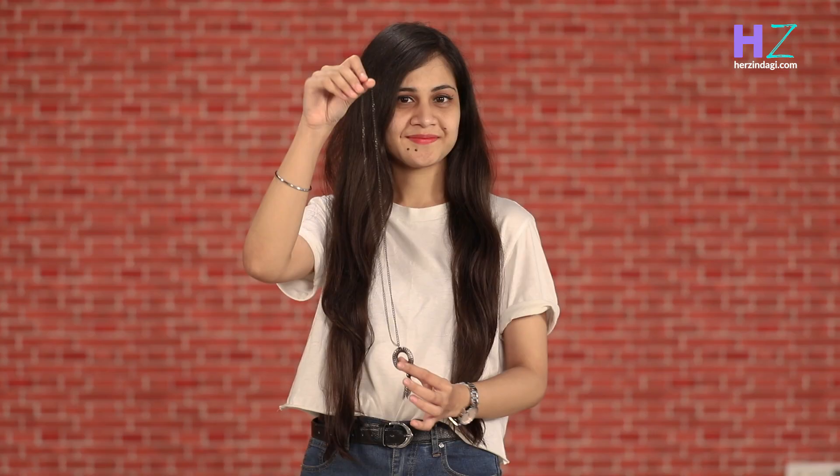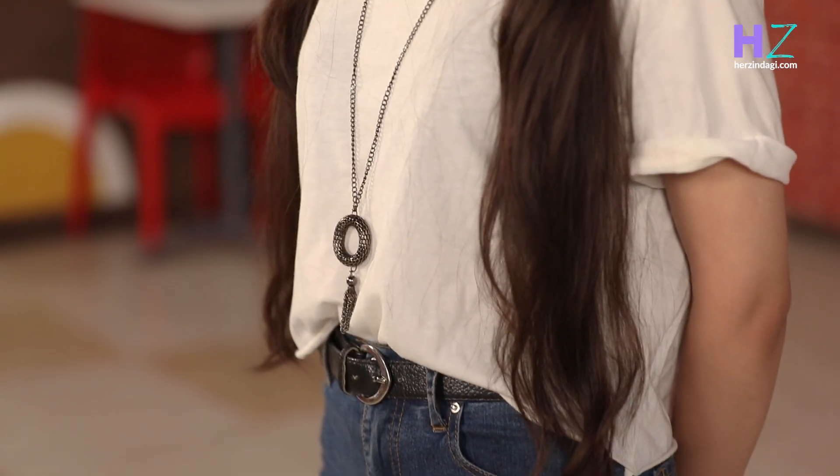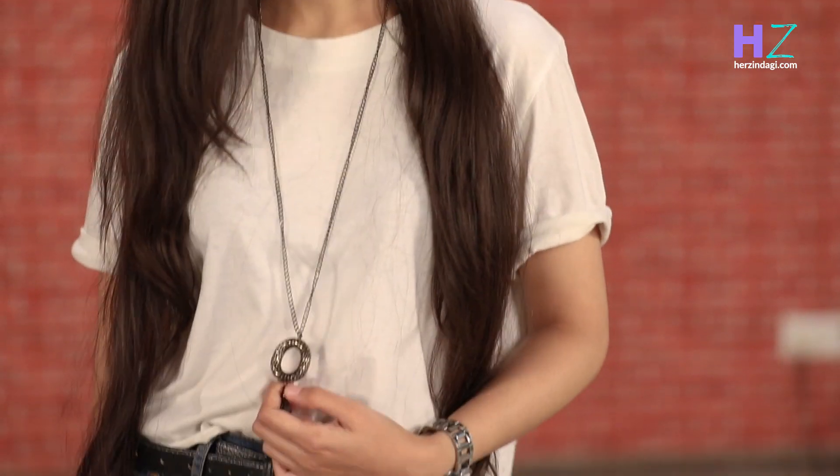Adding a neckpiece of your choice can instantly make your white t-shirt look more fun. You can choose from a statement neckpiece, neckpieces made from fabrics, or something like what I'm wearing.